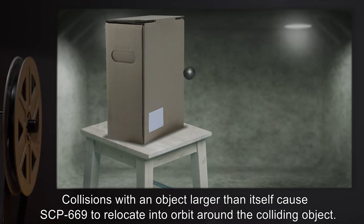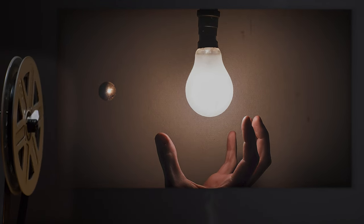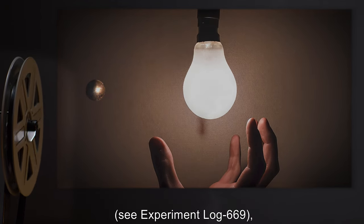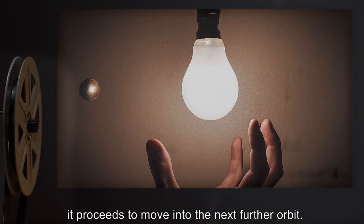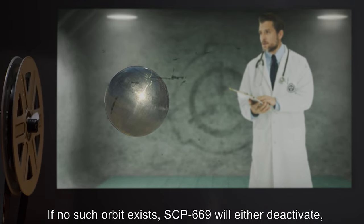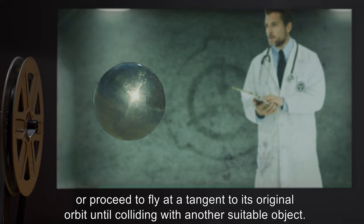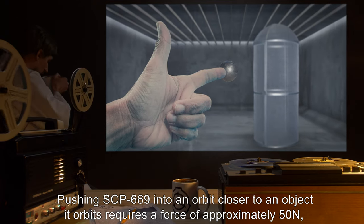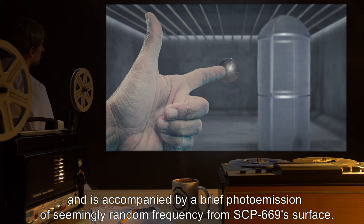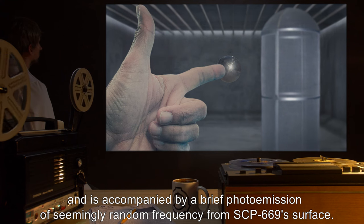Collisions with an object larger than itself cause SCP-669 to relocate into orbit around the colliding object. If SCP-669 is exposed to a suitable light source of sufficient brightness — see Experiment Log 669 — it proceeds to move into the next further orbit. If no such orbit exists, SCP-669 will either deactivate, or proceed to fly at a tangent to its original orbit until colliding with another suitable object. Pushing SCP-669 into an orbit closer to an object it orbits requires a force of approximately 50 newtons, and is accompanied by a brief photoemission of seemingly random frequency from SCP-669's surface.